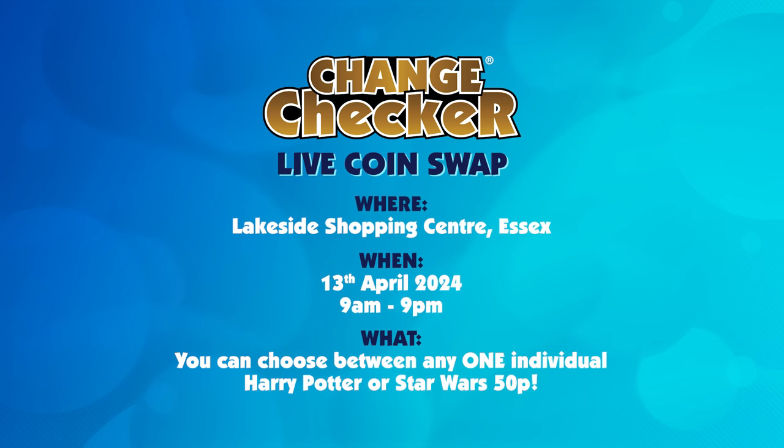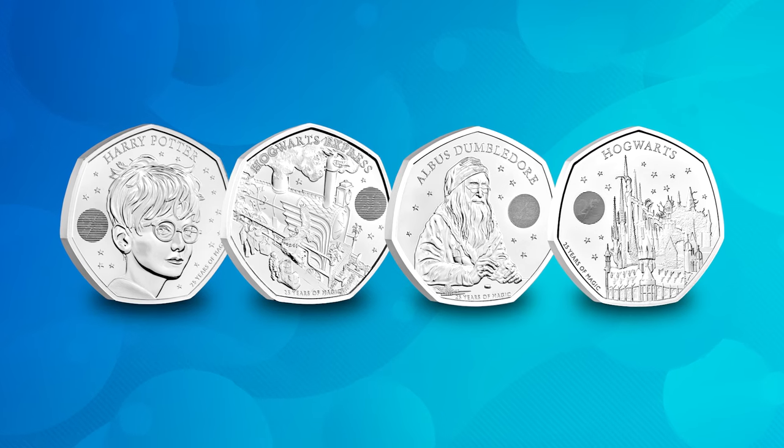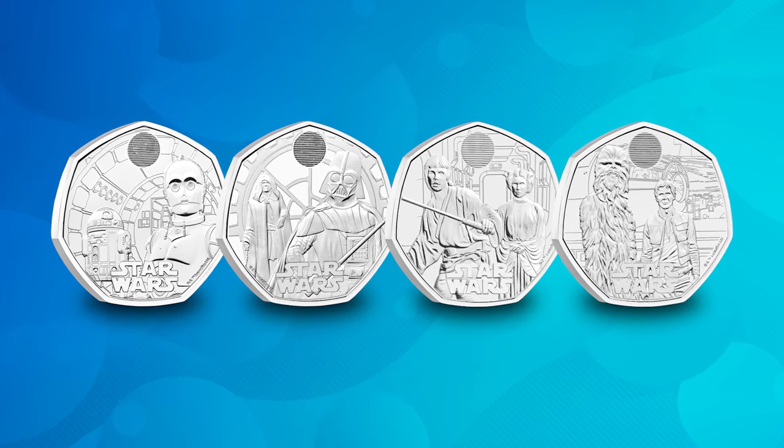Exciting news, Change Checkers — in March, we announced the first Change Checker Live event of 2024. We will be coming to Lakeside Shopping Centre in Essex on the 30th of April for our next 50p live swap. This time we're putting two extremely popular 50p series against each other. You'll have the option to choose whether you want to swap your 50p for a Harry Potter 50p or a Star Wars 50p — the four Harry Potter coins from 2022 and 2023, head to head against the four Star Wars character duos 50ps.